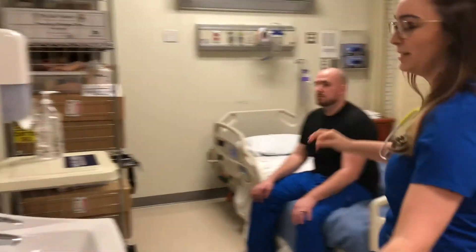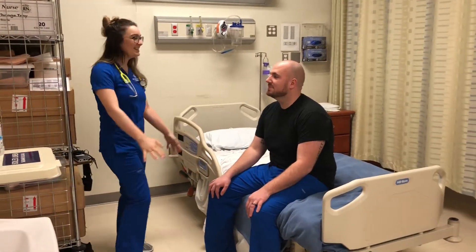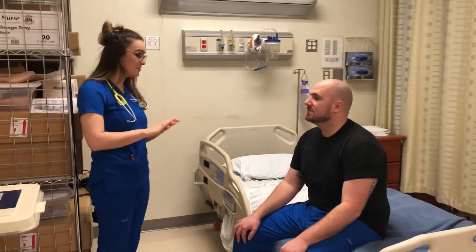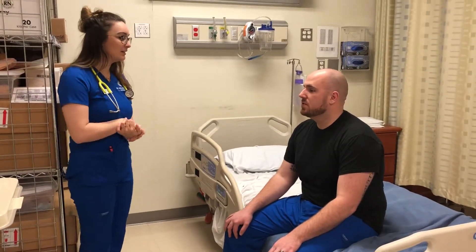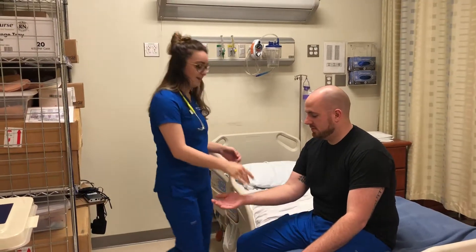Now I'm going to identify my patient. Hello. Hi. My name's Jamie. I'm going to do a full head-to-toe assessment on you. Can I have your name and date of birth? Sure. Justin Bartlett, February 3rd, 1988. Thank you. And can I look at your bracelet to confirm? Thank you.